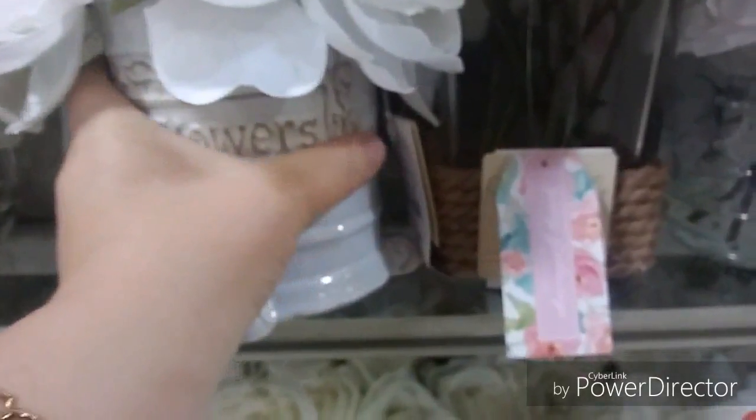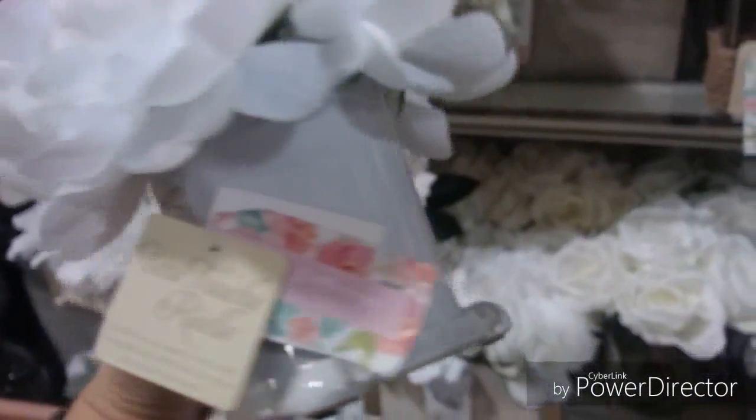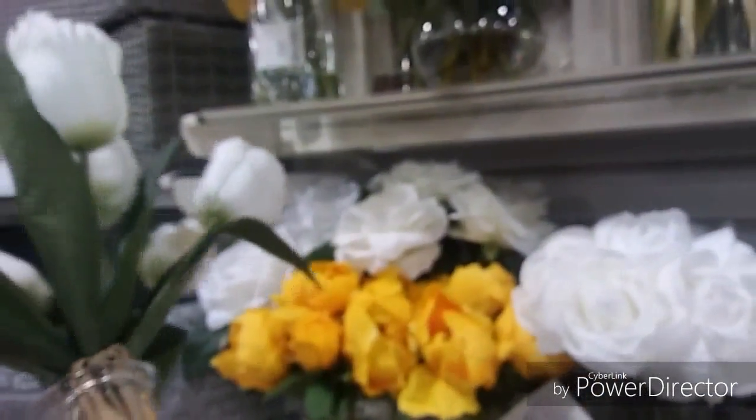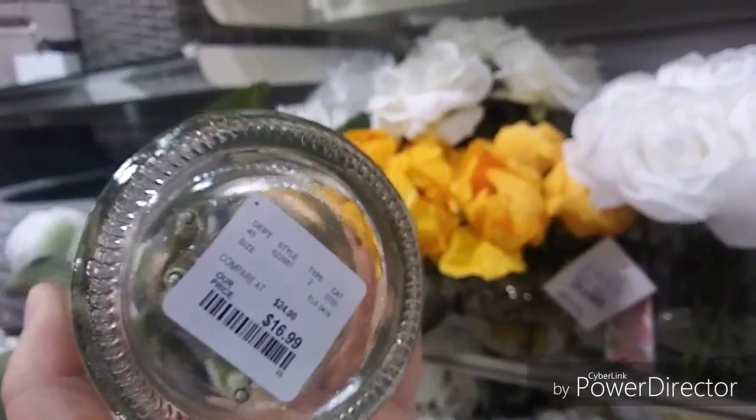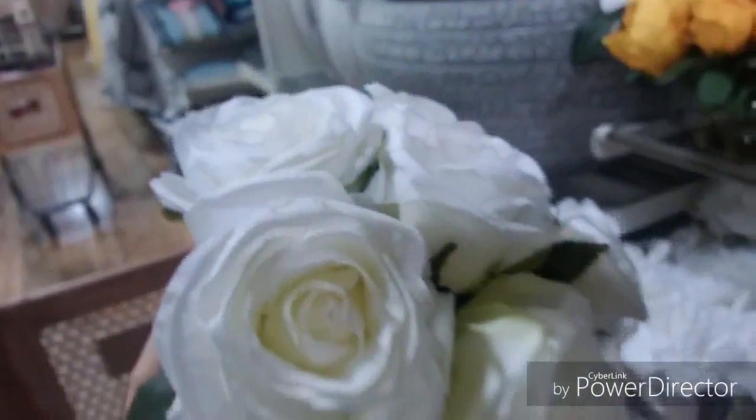This one right off the bat caught my attention — I absolutely love the vase that it's in for $16.99. The flowers were nice quality and very filled in, and the vase is something I have not seen before, so I really like that a lot. And a couple of tulips — I really love tulips, one of my favorite flowers. This one is also $16.99.